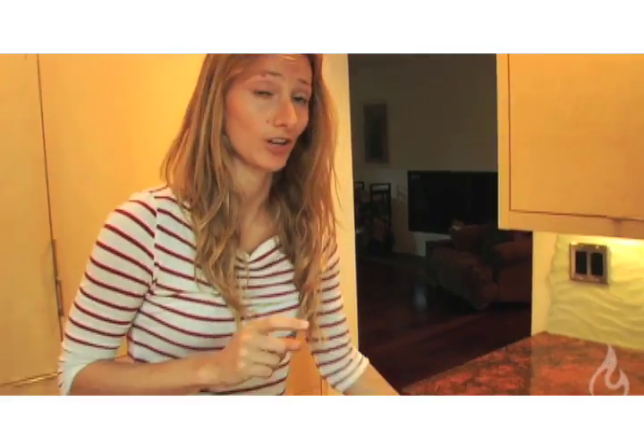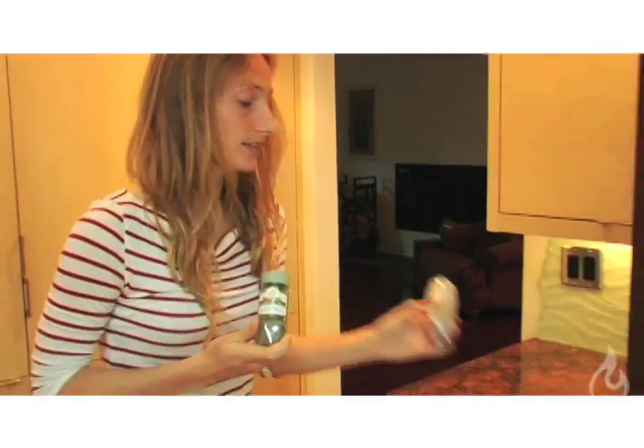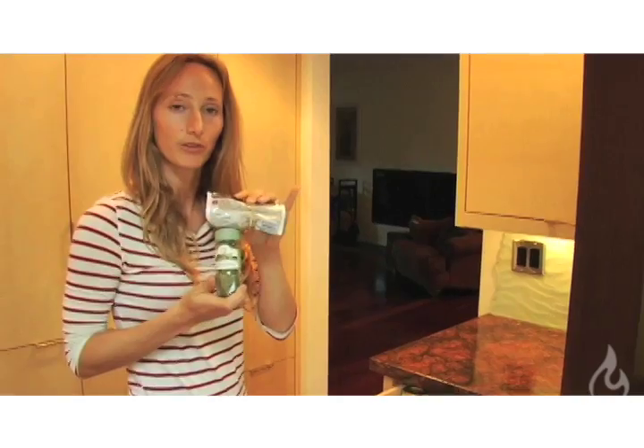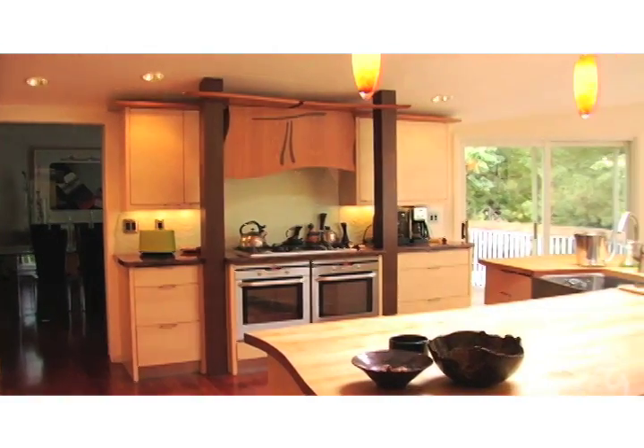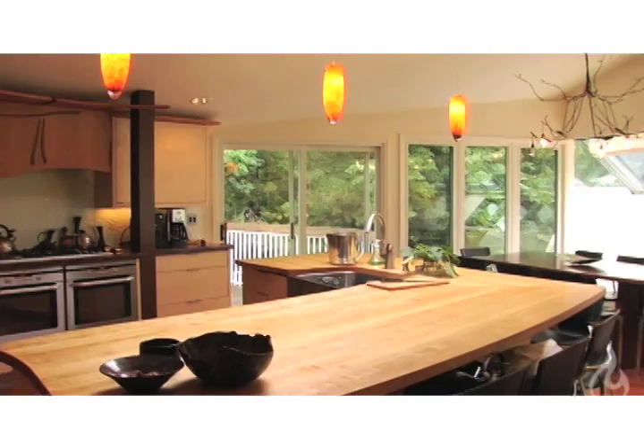Even your spices can make a difference in greening your kitchen. When you choose your spices, try to use organic ones, buy in bulk, and keep refilling the same containers. And that was Moksha's Green Tip of the Month — greenifying your kitchen. Hopefully those tips can make a difference. Tell your friends and we'll see you next month.